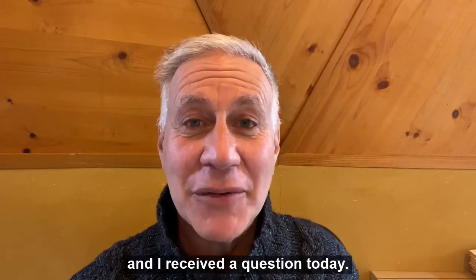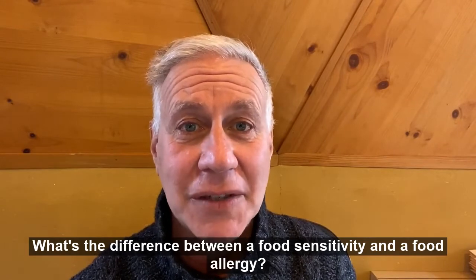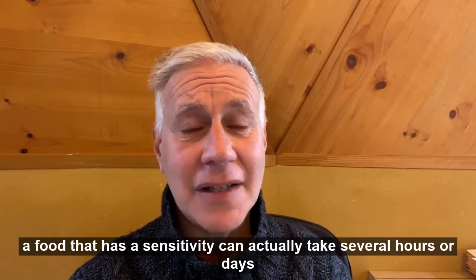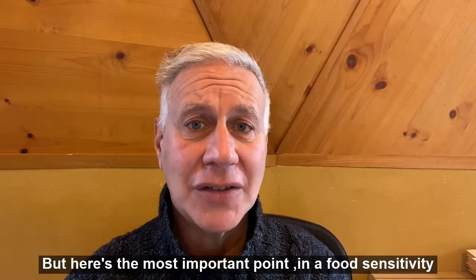Hey folks, it's Dr. Sam and I received a question today — what's the difference between a food sensitivity and a food allergy? A food allergy is an immune response to a foreign particle. If you're exposed to a food that triggers a sensitivity, it can actually take several hours or days to see the symptoms and reactions.